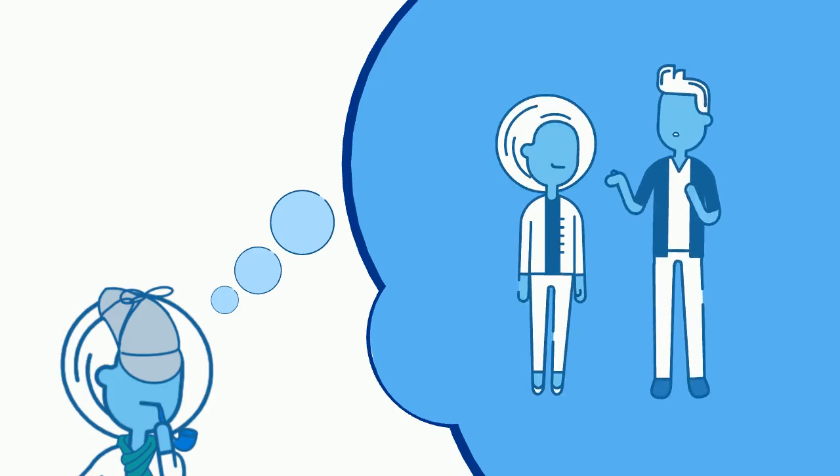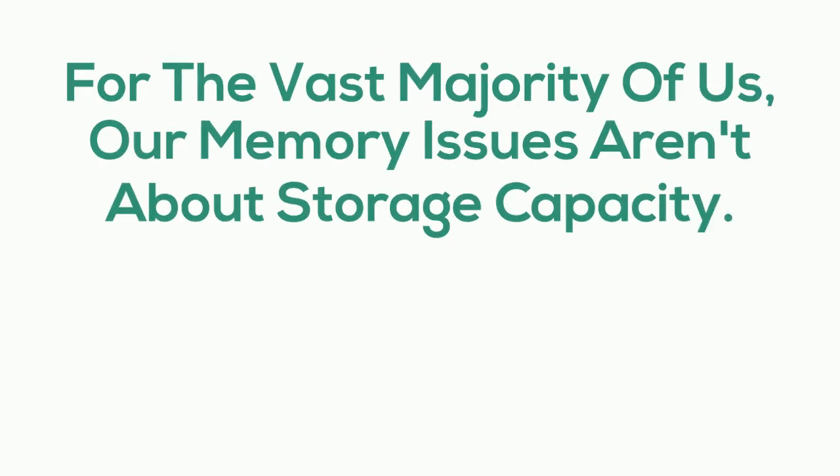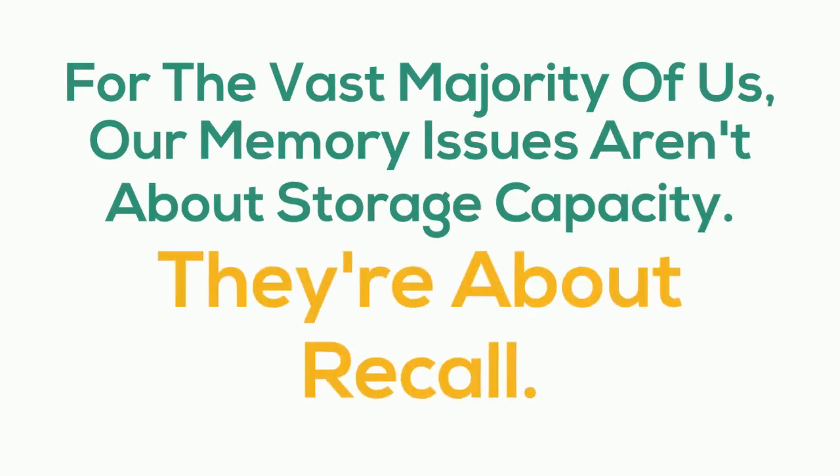For the vast majority of us, memory issues aren't about storage capacity — they're about recall. That's why we're always searching for helpful tricks and hacks of one kind or another.